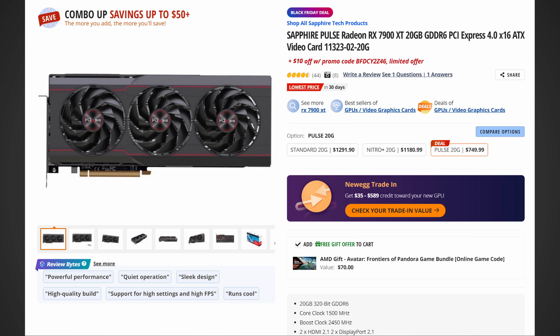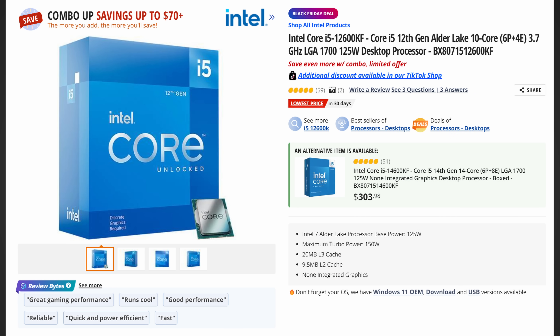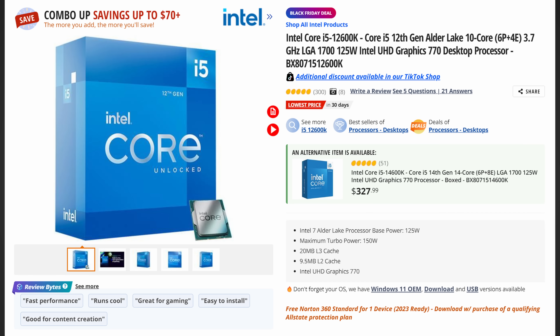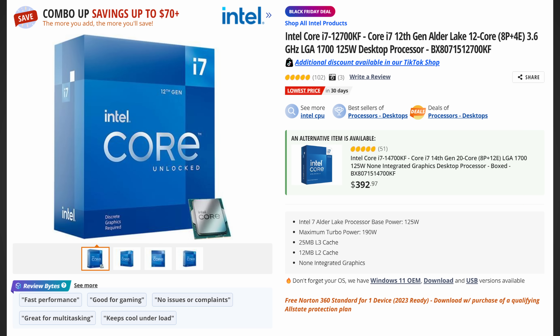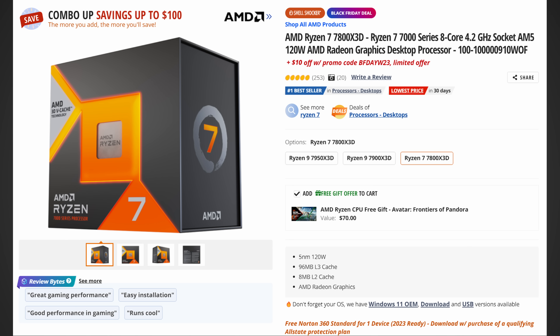CPUs are wild right now. The 12600KF is $140 on Newegg — an insane deal. The 12600K with iGPU is $153, also excellent. The 12700KF, bumping from 6P to 8P cores, is $199 on Newegg — I cannot recommend this enough, and it gives you an upgrade path all the way to a 14900K. The 12700K with iGPU is $211. And the 7800X3D, which is faster though more expensive, comes in at around $359 after a $10 coupon.